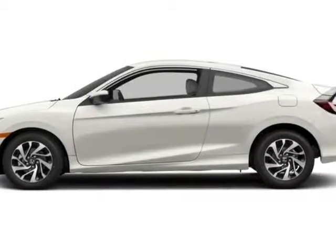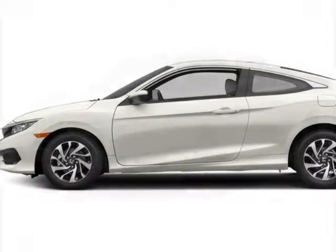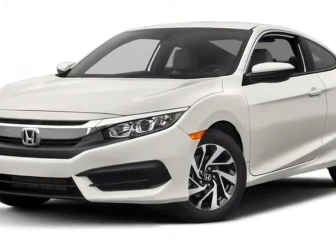Look at this new 2016 Honda Civic Coupe. For your protection, this vehicle has a full factory warranty.